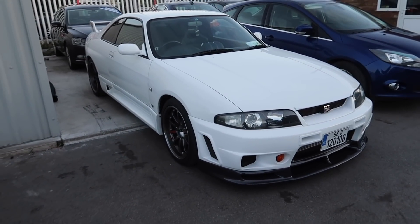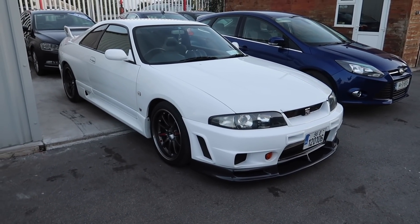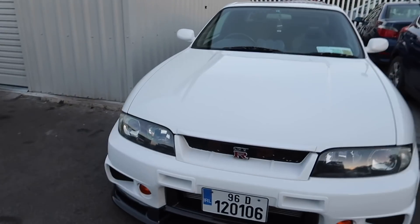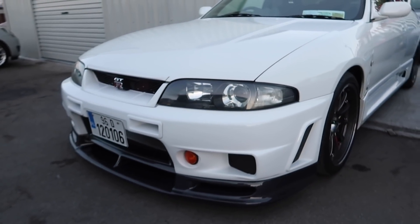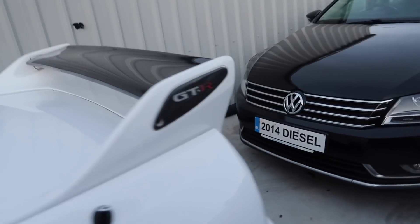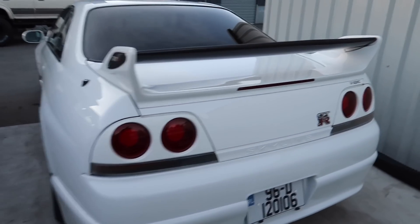Next to it is that GTR - now the sun's not as harsh so we can have a proper look. R33 GTR - it's almost like the most unloved version but I'm a big fan. They're a super nice looking car, still a GTR and the prices of these are going through the roof now. Nice carbon fiber splitter like I mentioned earlier. How can you not love a GTR? Looks like it might be a V-Spec.